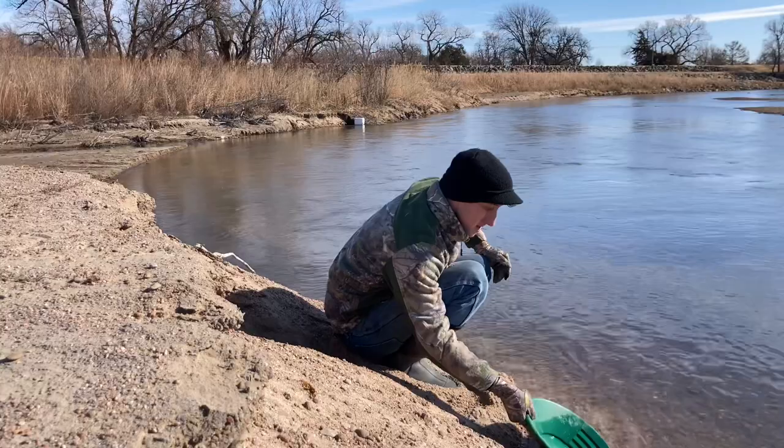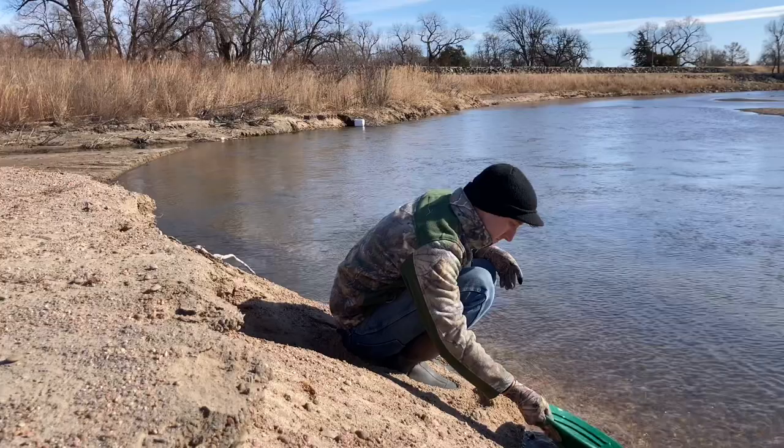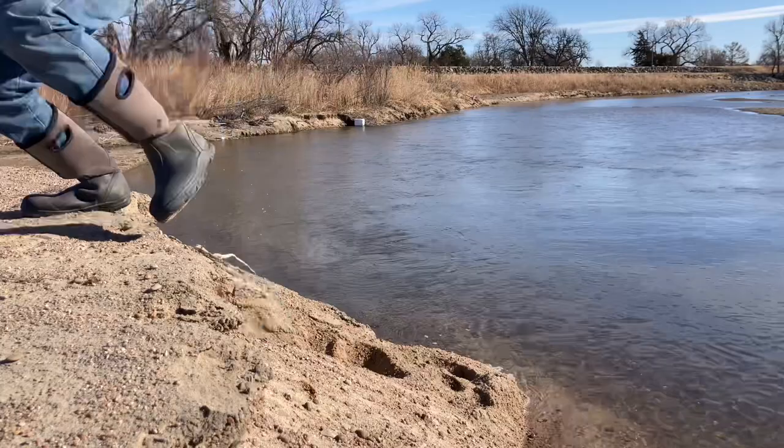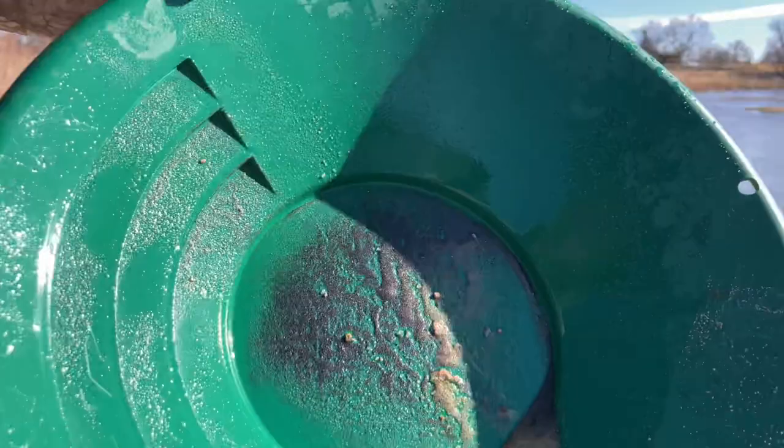We've got a very full pan of black sand there. Again, a really nice pan of black sand. That black sand is loaded with little tiny gems if you get it under a microscope. They're pretty hard to see with the naked eye, but they are there.